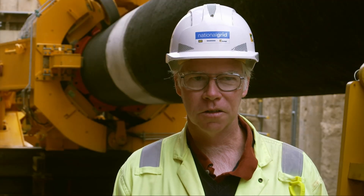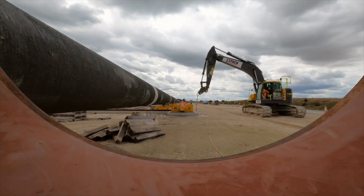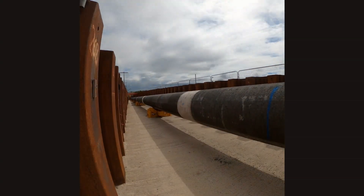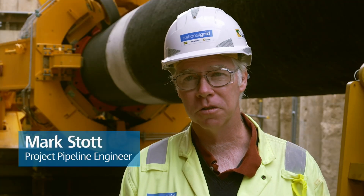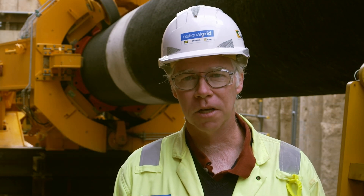The pipe has gone into the tunnel at a rate of 40 meters per hour. 500 meters is the best we've ever done in a single day. The final anticipated force allowance will be 400 tons to get the rest of the pipe in when we're on the very last string.